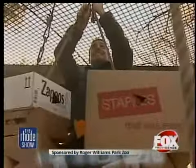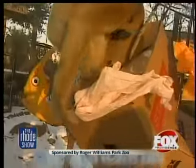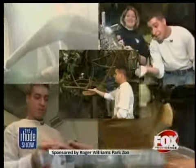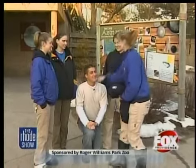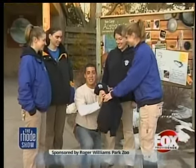Being a zoo animal really isn't that bad. After prepping and hanging the food boxes for the apes, it was time for me to enjoy the fruits of my labor. After all my hard work, I was still curious if I'd make it as a zookeeper. You've held a cockroach, you've bathed an anteater, and you've fed a porcupine — you are now an honorary zookeeper. All in a day's work.